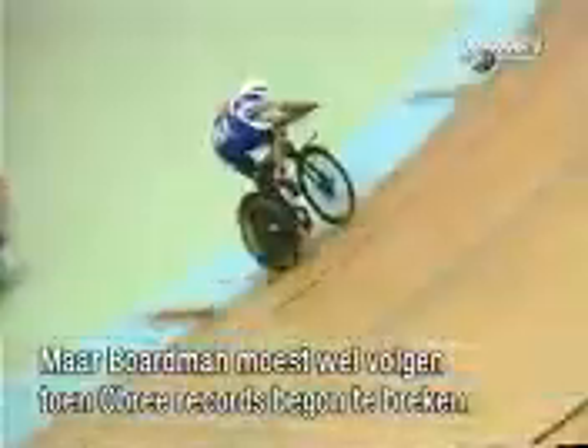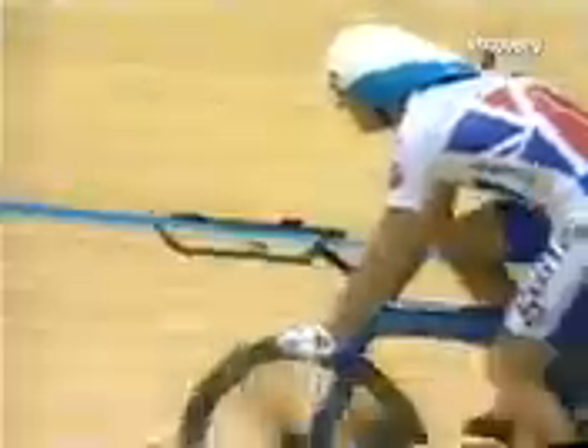Boardman was forced to adopt the Superman position when O'Brie began breaking his records. Then, with speeds approaching 45 kilometres per hour, Boardman won his titles back. Finally, the Superman position was also banned.